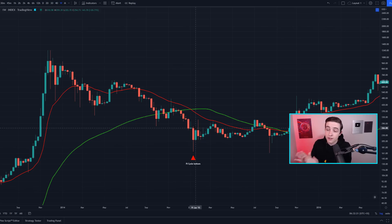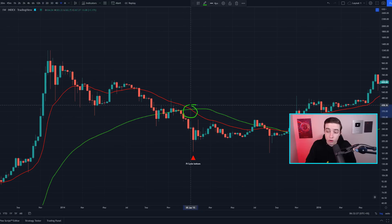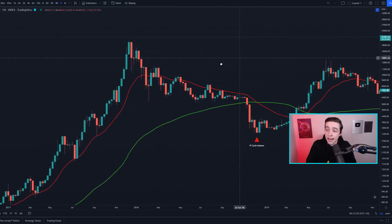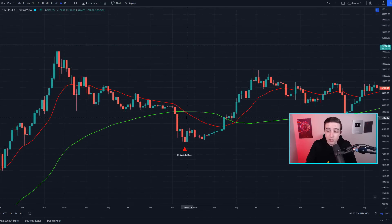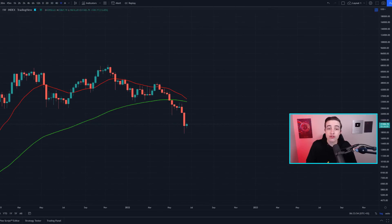This signal has pretty much perfectly predicted the bottom of the last two significant Bitcoin bear markets back in 2014 and 2018. In the 2014 bear market, as soon as those two moving averages crossed over, we only had one more week before we actually bottomed out. For the 2018 bear market, the crossover predicted the exact Bitcoin bottom — the red line going underneath the green line on the exact weekly candle where we saw the bottom.